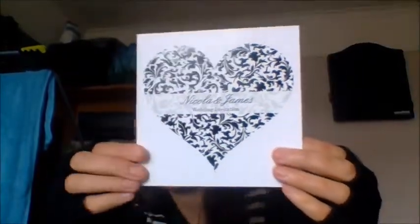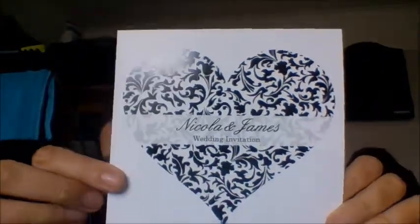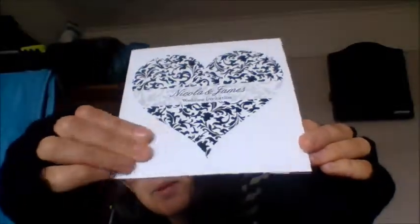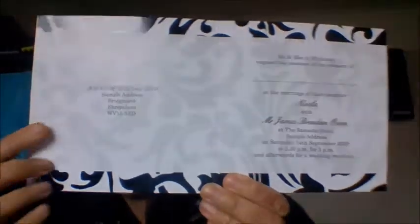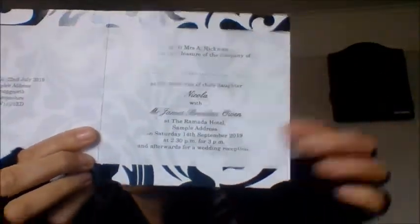Then we have this black design, which is a bit contemporary, kind of monochrome style. This says Nicola and James wedding invitation, and you have a black heart, which is kind of cool. It's a little bit shiny because of the paper. And then on the inside — look at that — that is a really cool border. You have a border at the top and the bottom in the same design as the heart, and then inside you have your RSVP address and then the details about the wedding. And then on the back it's plain.